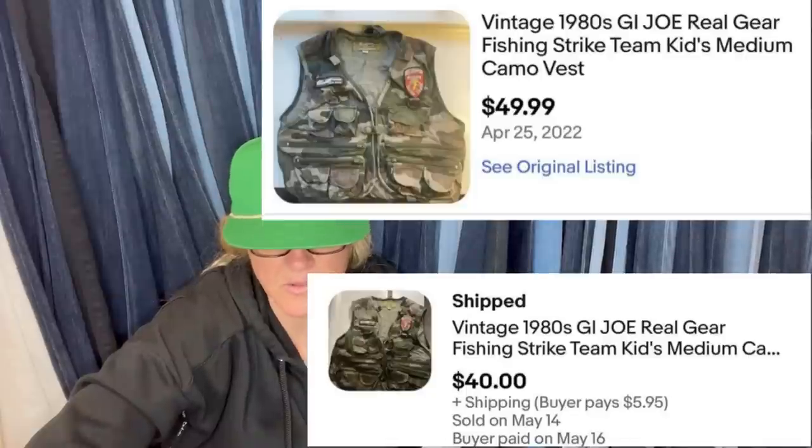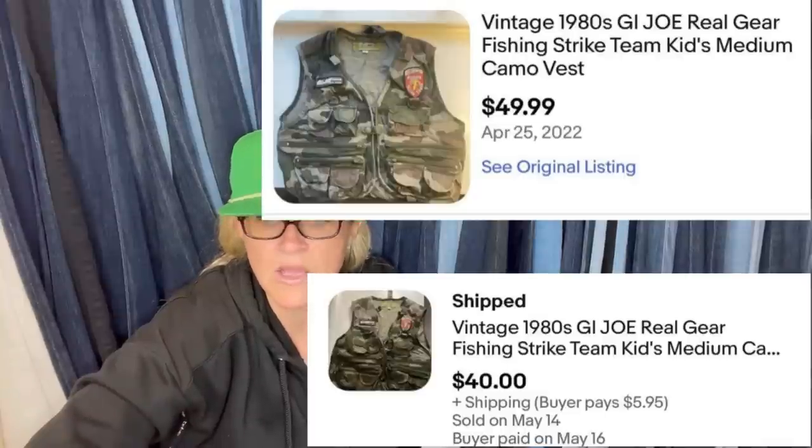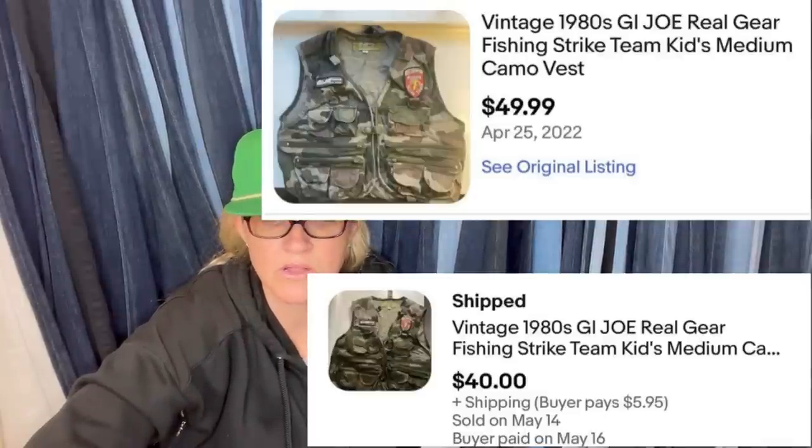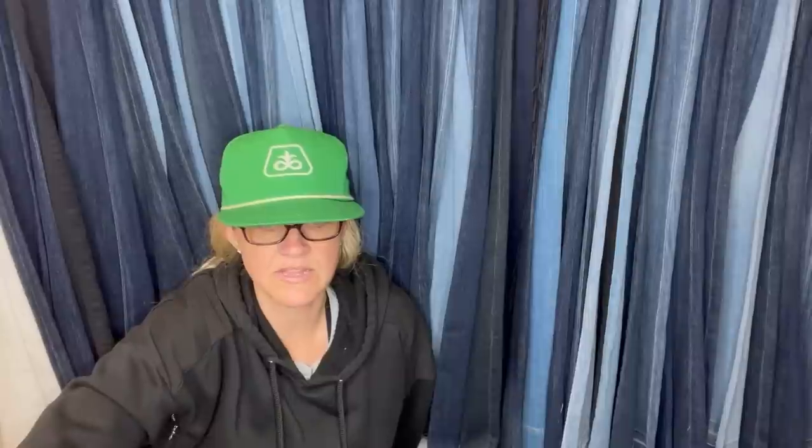Got both vests at the Goodwill bins on the same day for nearly nothing. Hard to know the exact amount since it's weighed by shopping cart, but cost per item was well under a dollar each. Both sold for full asking price — one priced lower due to condition, and the other sold for $40. Definitely a fun item!